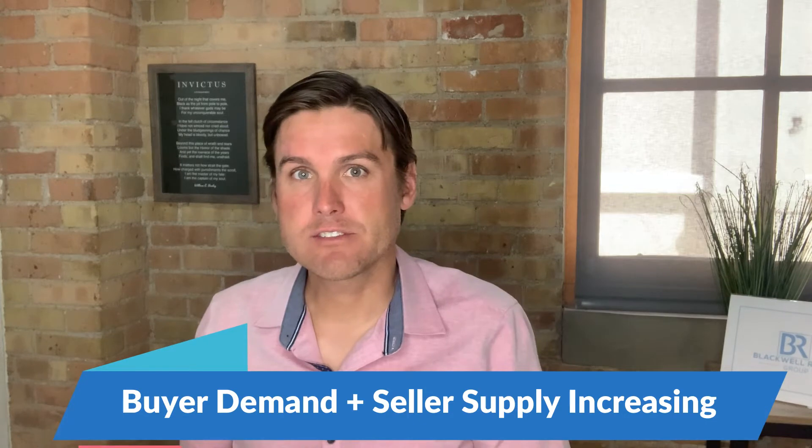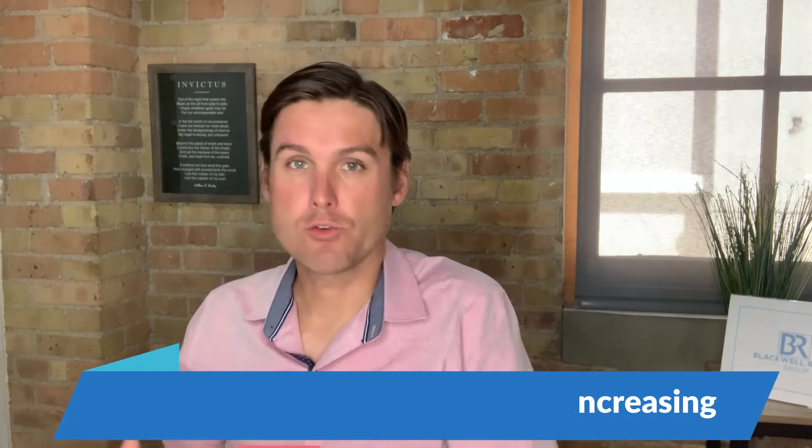Last month we had 1,070 active listings. Today we have 1,348 active listings along the Wasatch Front. So supply is increasing. Sales are increasing because buyer demand is so great.